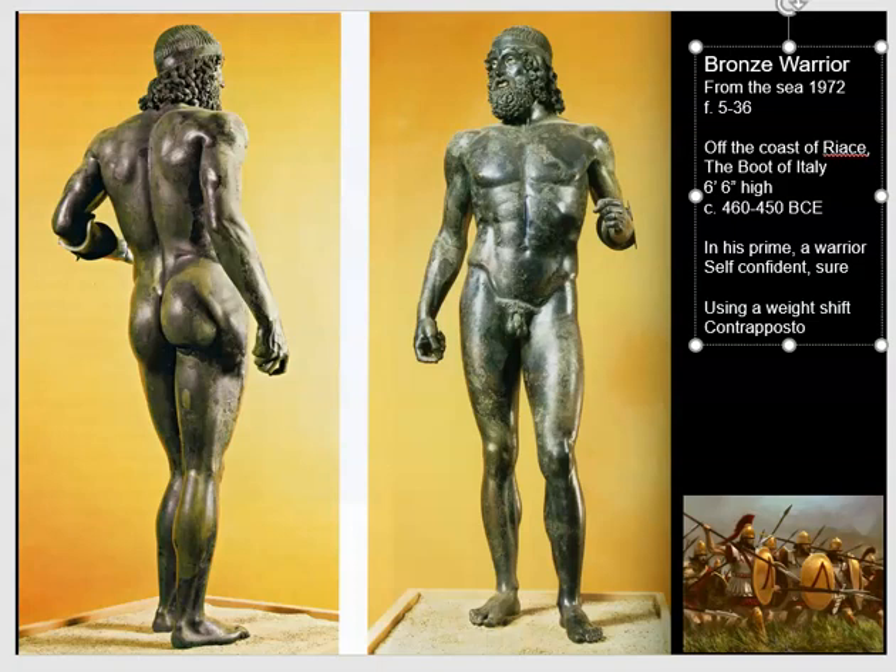It is one of the rare bronzes that we have, and the way we have it is it was salvaged from the sea in 1972. A scuba diver on vacation saw an arm sticking out of the muck in the murky waters below, and let authorities know who immediately brought in archaeologists to investigate. There were two of them actually — they brought both pieces up for restoration, which took years to accomplish, but the pieces are almost pristine. Looks like they were made yesterday.